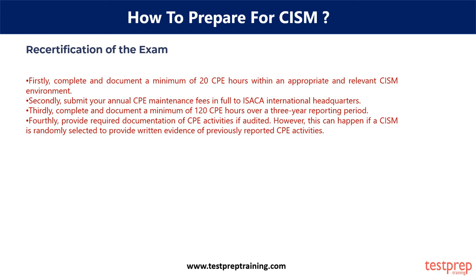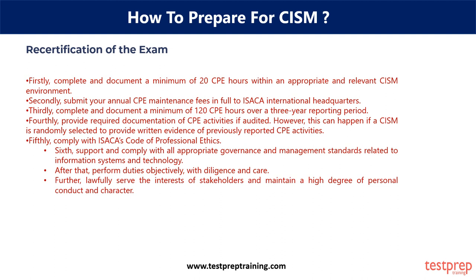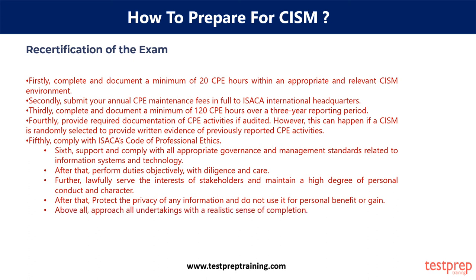This can happen if a CISM is randomly selected to provide written evidence of previously reported CPE activities. Fifthly, comply with ISACA's Code of Professional Ethics. Sixth, support and comply with all appropriate governance and management standards related to information systems and technology. After that, perform duties objectively with diligence and care. Further, lawfully serve the interests of stakeholders and maintain a high degree of personal conduct and character. After that, protect the privacy of any information and do not use it for personal benefit or gain. Above all, approach all undertakings with a realistic sense of completion.